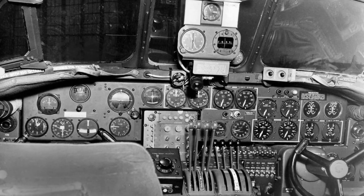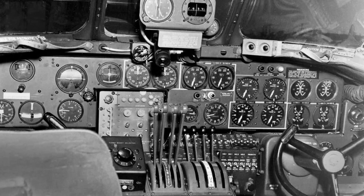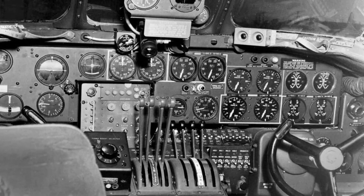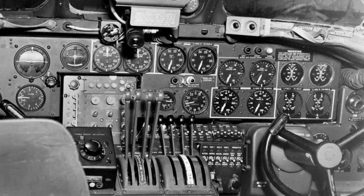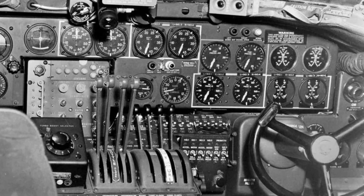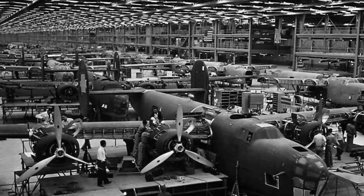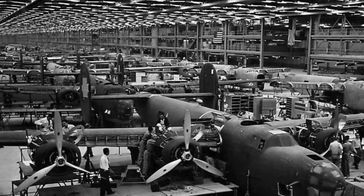One gunner, stationed during a grueling mission to Austria, experienced a frozen oxygen line that left him semi-conscious for most of the flight. When the plane landed, the gunner muttered strange words about hearing the plane whisper to him, promising to keep him safe. Delirium and exhaustion led to eerie stories like this, further highlighting the psychological toll of combat in the skies.